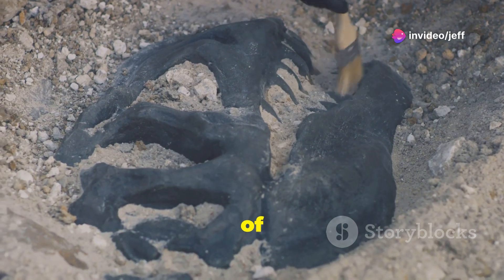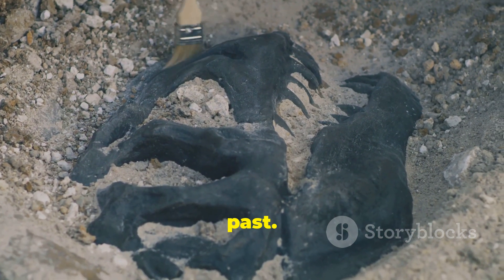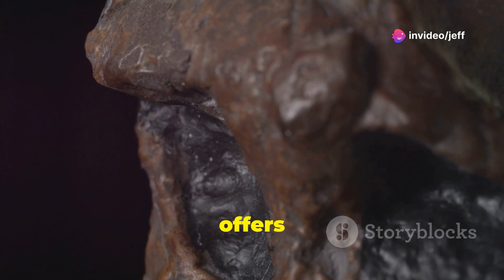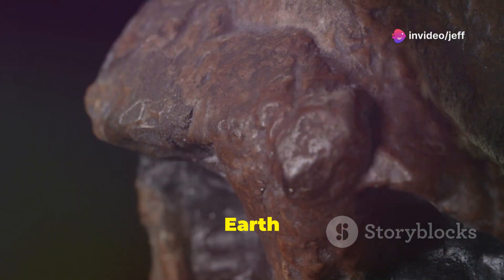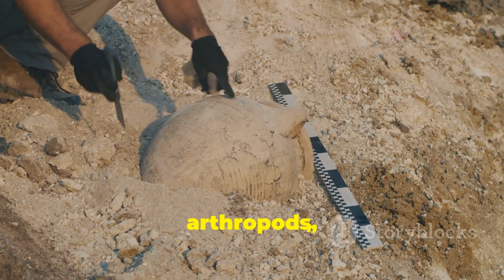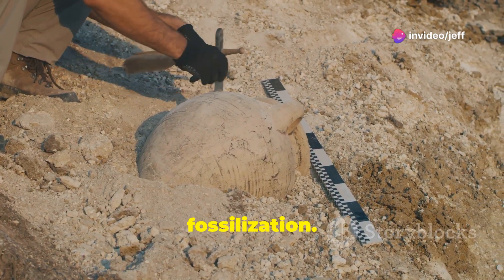This discovery is a testament to the power of paleontology to reveal the hidden wonders of our planet's past. This tiny larva, frozen in time for over 500 million years, offers a captivating glimpse into the Cambrian period — a time when life on Earth was undergoing a remarkable transformation. Its study has provided scientists with a wealth of information about the early evolution of arthropods, the Cambrian explosion, and the processes of fossilization.